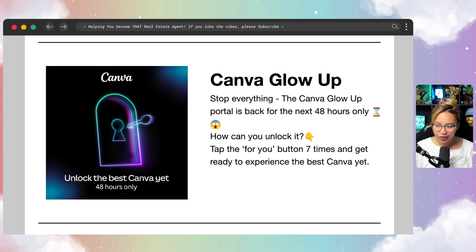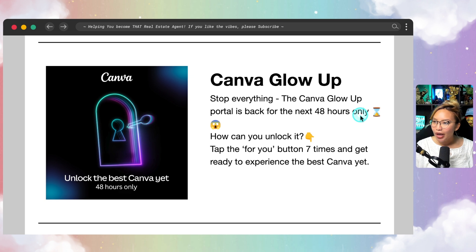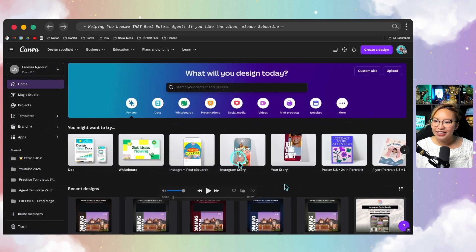Unfortunately I did not record the sound, but let's go and see the playback of what this whole experience entailed. This is a screen recording showing what the old Canva looks like. I'm tapping the 'For You' button seven times — knock knock knock knock knock knock knock — and then let's see what happens.